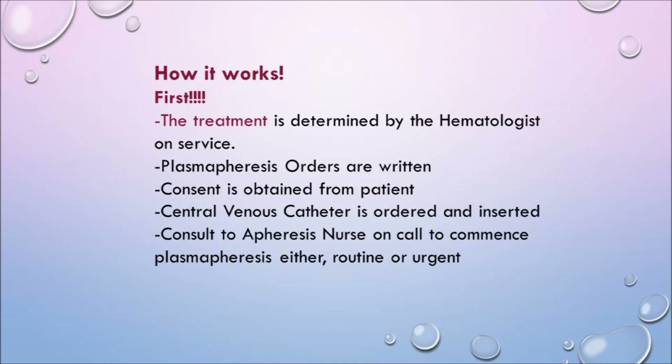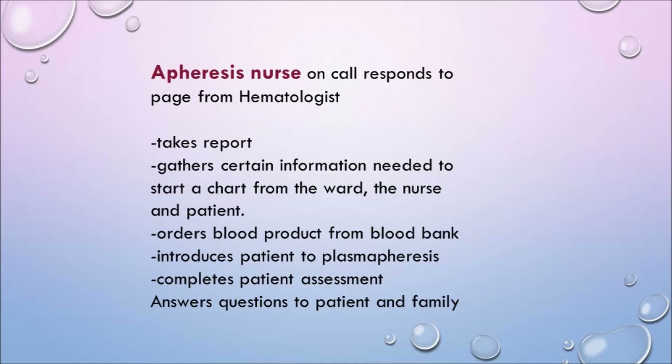How does this work? First, the treatment is determined by the hematologist on service. Plasmapheresis orders are written, consent is obtained from the patient by the doctor, and a central venous catheter is ordered and inserted. The apheresis nurse on call is then consulted and we commence plasmapheresis — either routine outpatient or urgent, which is most common. We take report, gather information from the ward nurse and patient, order blood products from the blood bank, introduce the patient to plasmapheresis, complete a patient history assessment, and answer any questions.